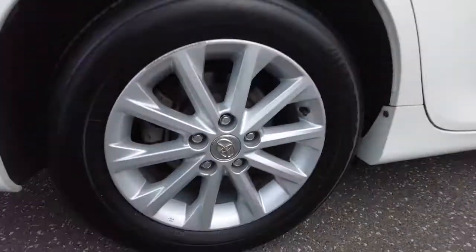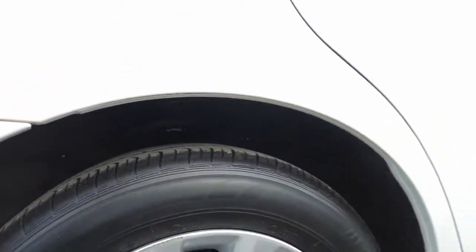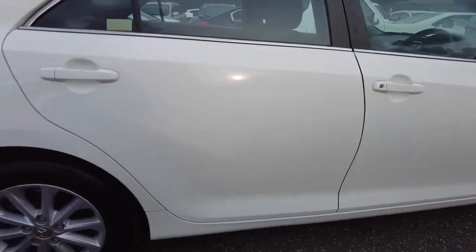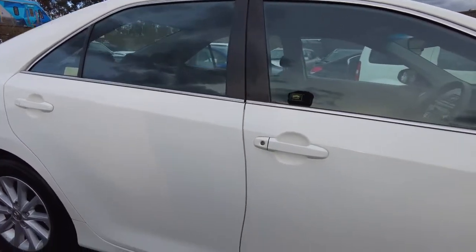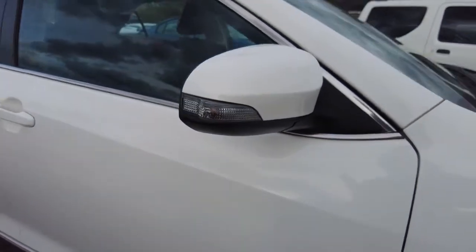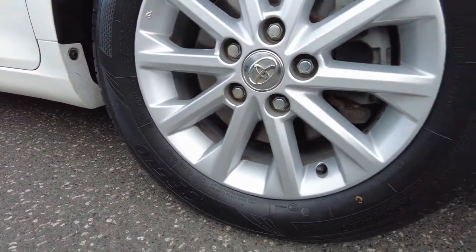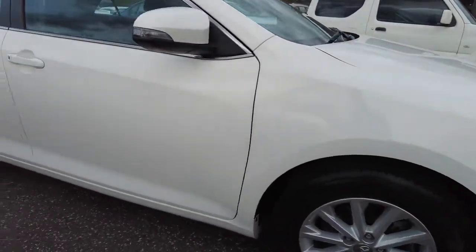Now we've jumped onto the right hand side. On this alloy wheel there is some scuff marks, as you can see. But as I mentioned, it's a used vehicle so it's very minor. The rear right hand side door is in good condition with no scratch marks. This is the front driver side window and wing mirror with the indicator located in it. The front right wheel has no scuff marks or damages.